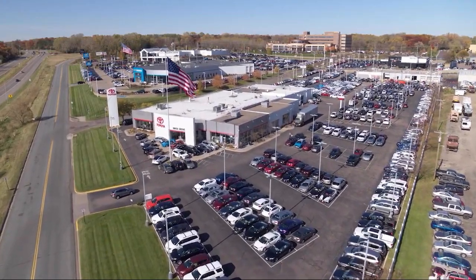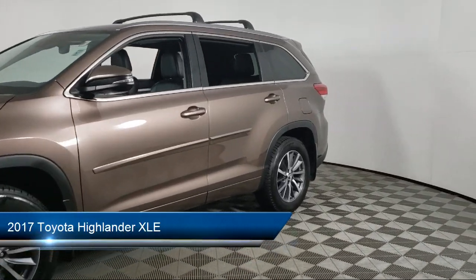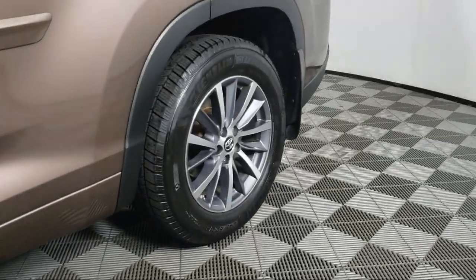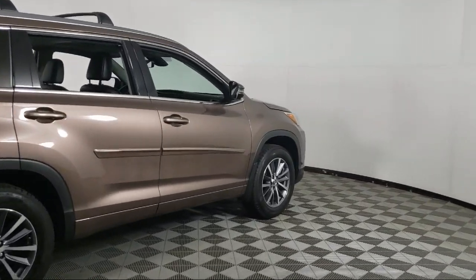Invergrove Toyota welcomes your interest in one of our great vehicles that comes equipped with navigation, keyless entry, leather seating, all-wheel drive, rear spoiler, air conditioning, traction control, fog lights, cruise control, CD player, and much more.